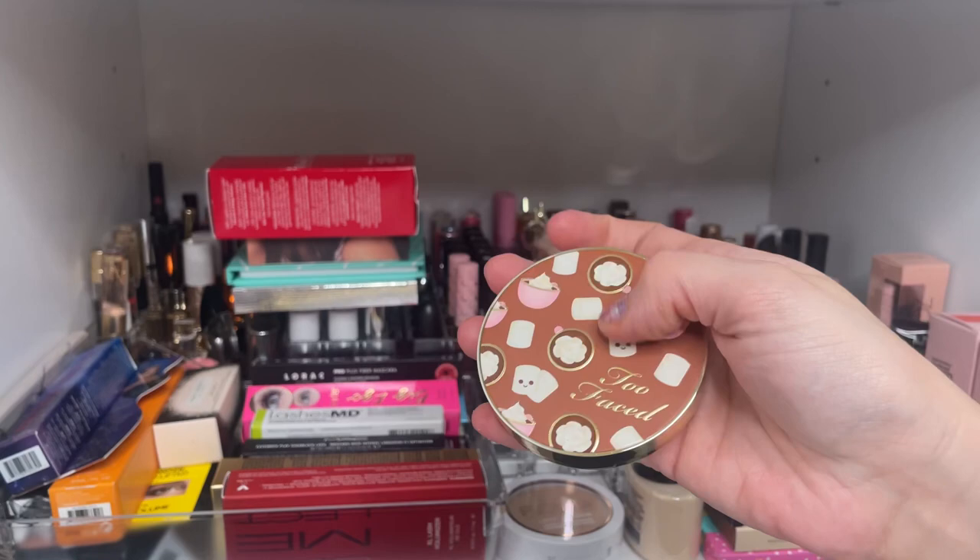From Makeup Revolution, this is from the Nightmare Before Christmas Collection — glosses I don't think you can get anymore. I particularly liked the clear one. From Wet and Wild, I haven't tried this yet but it's my sign — Libra — and I had to pick it up.